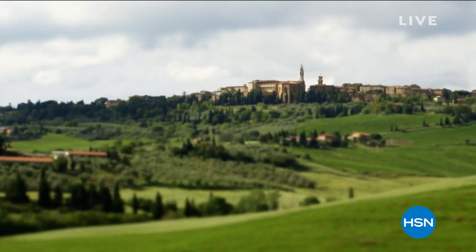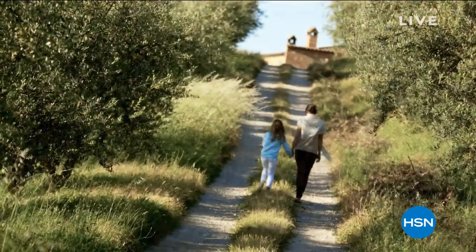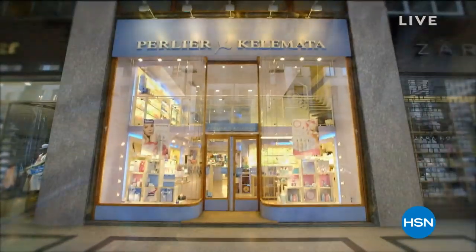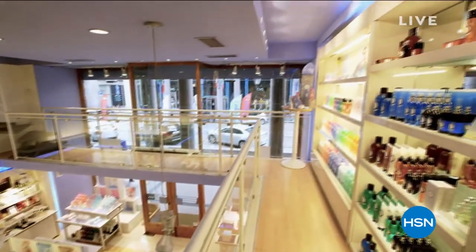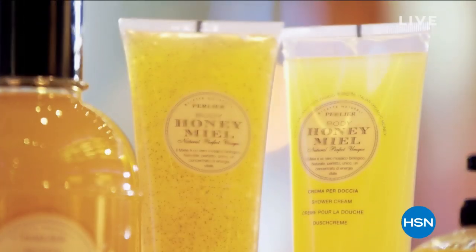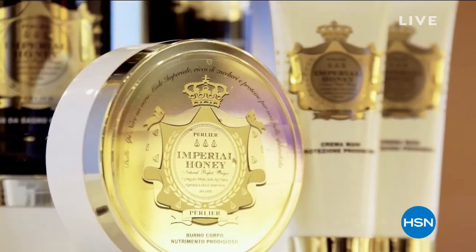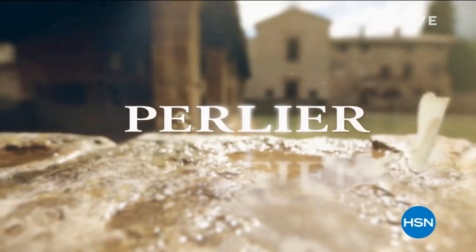Perlier is an Italian bath and body company rich in history and tradition. We never forget where we started from and the culture of what Perlier is — old world mixed with modern-day science. When we focus on really treating our skin with the best ingredients we can, it helps Perlier develop some of the most innovative new lines while still staying rooted in our culture.